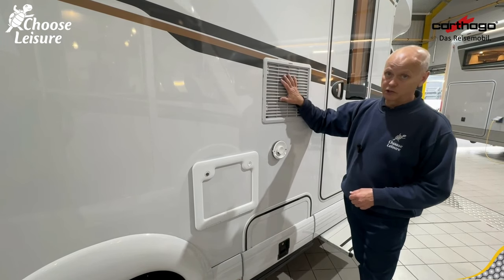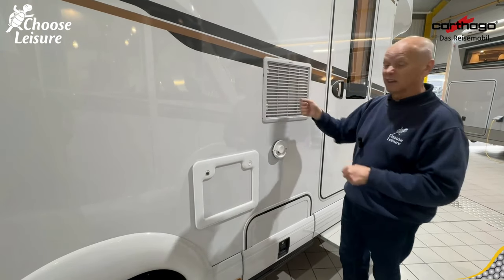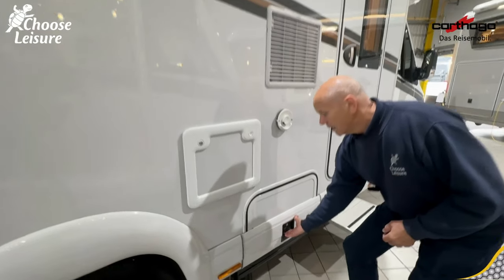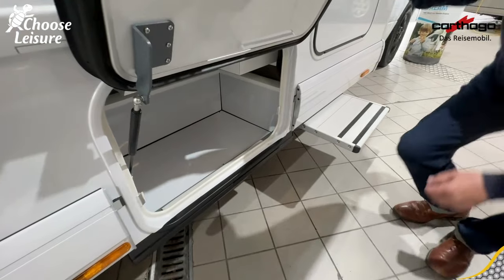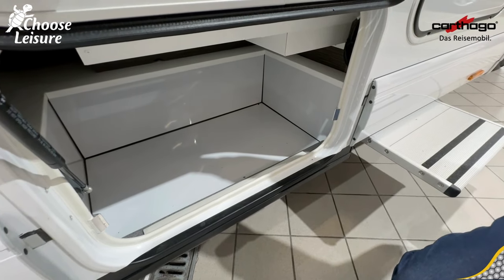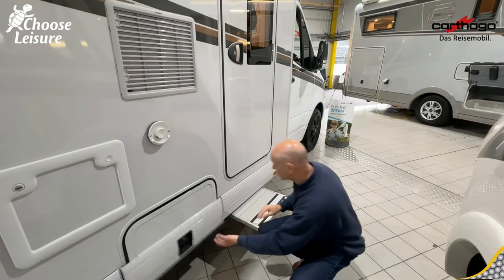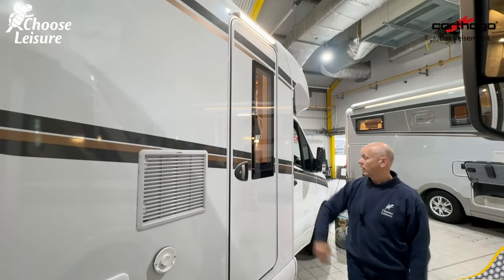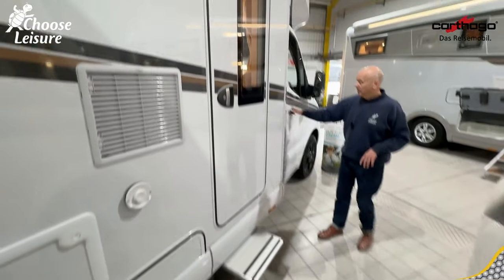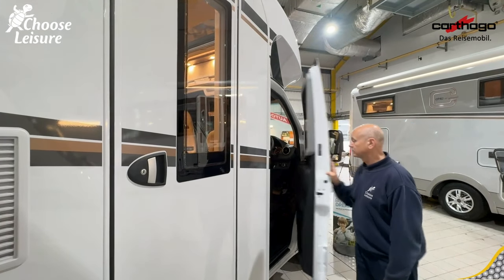The vent for the fridge is here — we do occasionally recommend popping the clips, taking the vent cover off, and just cleaning out any bugs or debris, just to make it work more efficiently. And then we've got loads more storage down here, like a little wet locker — great for wet boots, leads, hoses, chocks, anything you don't want to take inside. Conveniently placed right next to the habitation door, which is a nice wide door with a bright all-in light and an electric step.